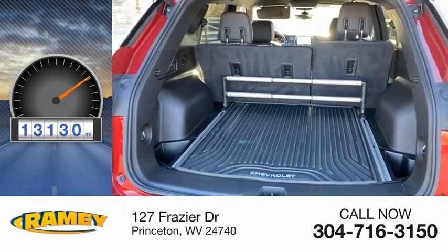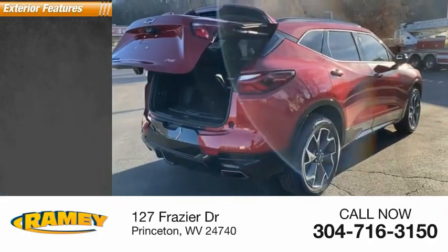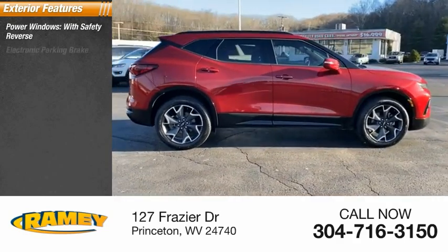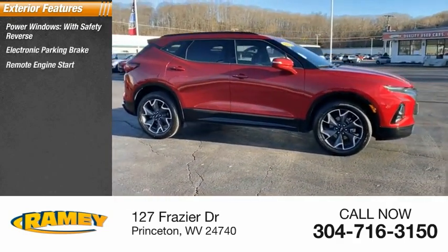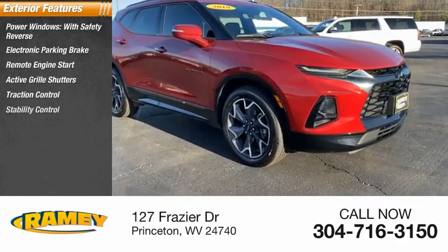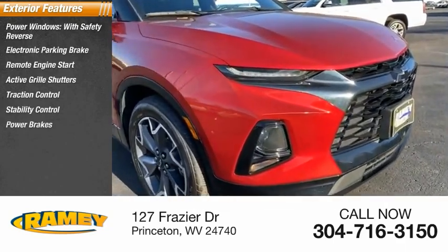This vehicle has less than 15,000 miles. Here are some of this vehicle's great options: power windows with safety reverse, electronic parking brake, remote engine start, active grille shutters, traction control, stability control, power brakes, and ambient lighting.